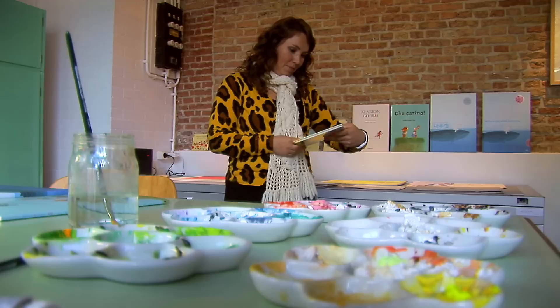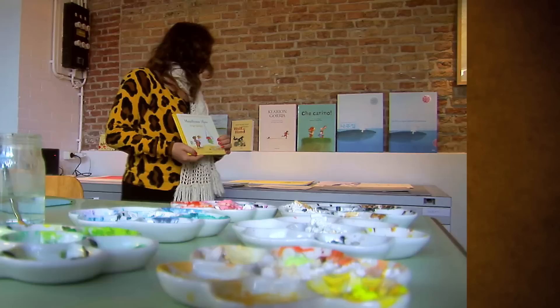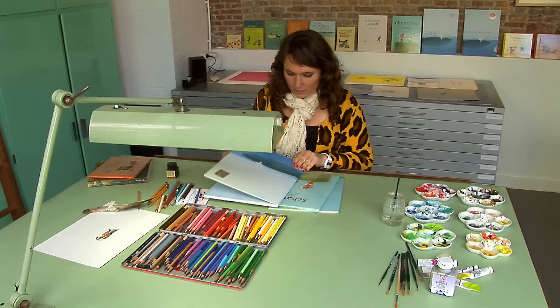Wat ook wel leuk is: dit is het wiegje van onze dochter. Maar zo zit het helemaal vol met allemaal dat soort grapjes. Dit boek, De Boonwut, heb ik samen met mijn vader gemaakt.